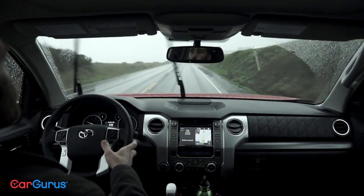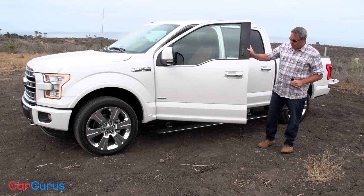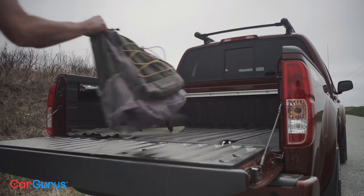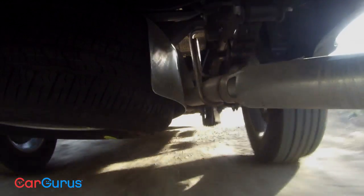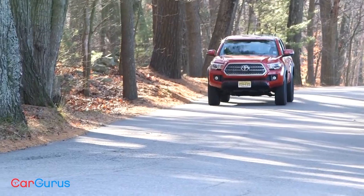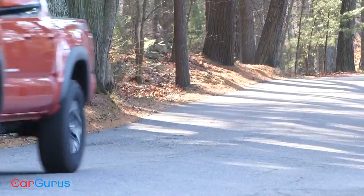They're the best-selling vehicles in the United States and their sky-high profit margins keep the lights on for more than one automaker. CarGurus was fortunate enough to test nearly every light duty pickup truck on the market in 2016. Let's see how they all measure up in this year's CarGurus truck roundup.